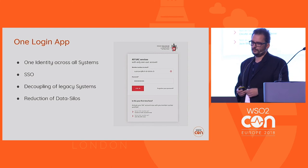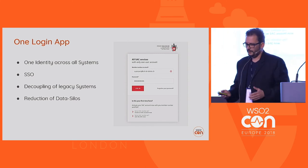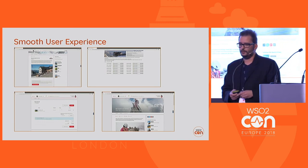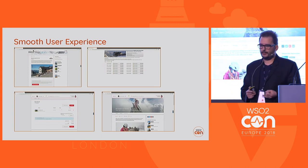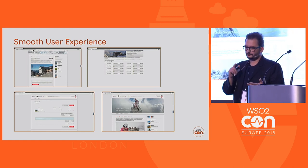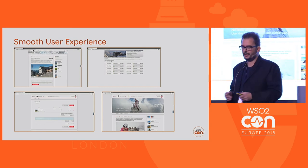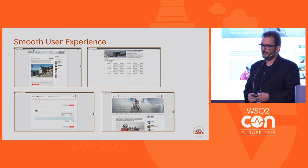With this solution we achieved reduced data silos — one user store — and one smooth user experience. Today, whether you want to book a hut stay, buy something in the shop, read a subscriber-only article, book a course, or change something in your mySAC profile, it all happens with one login and also single logout.